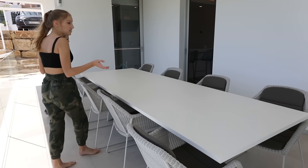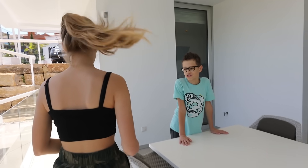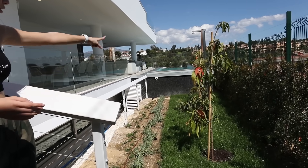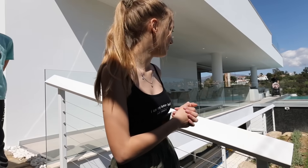Over here we have the epic pool. It's pretty big — not as big as our last one, but still pretty big. I'm so excited to finally go swimming because it's all clean and ready. We have a dining table outside in case you want to eat dinner outside. We also have an avocado tree and two mango trees in the garden — they're not fully grown yet.